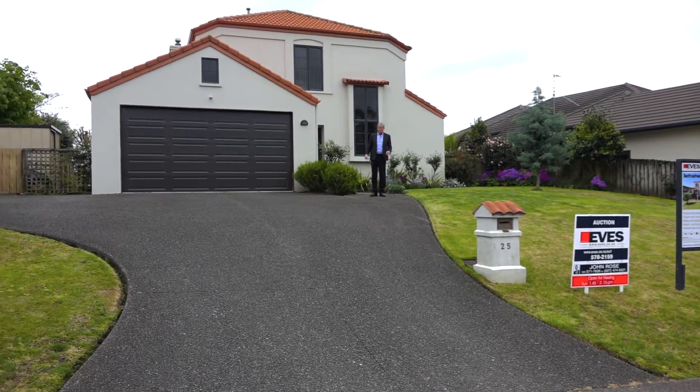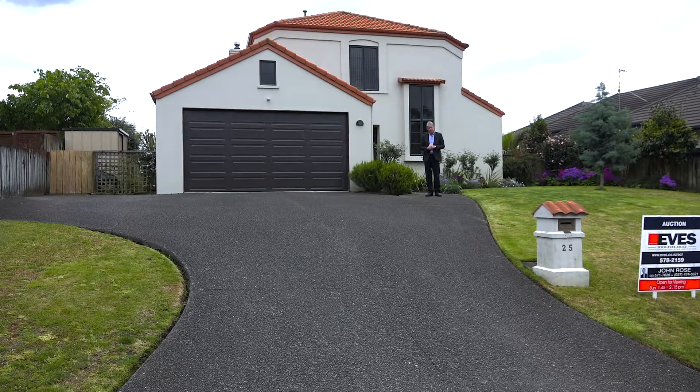I'm John Rose from Eve's Real Estate. Thank you for letting me show you through 25 Bethlehem Heights. I'm sure this property is going to attract plenty of attention and I look forward to seeing you at the open home this Sunday.